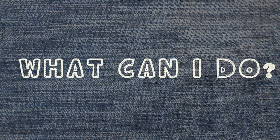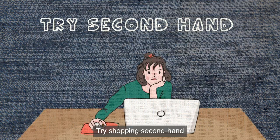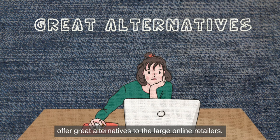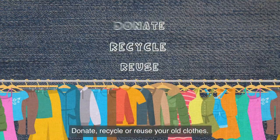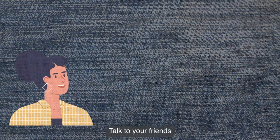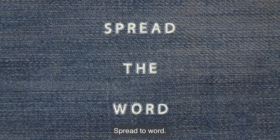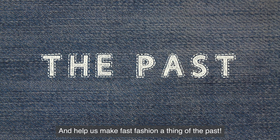What can you do? Start buying less. Try shopping second-hand — online thrift shops offer great alternatives to large online retailers. Donate, recycle, or reuse your old clothes. Get creative with your fashion choices. Talk to your friends about the impact of fast fashion on the planet, spread the word, and help us make fast fashion a thing of the past.